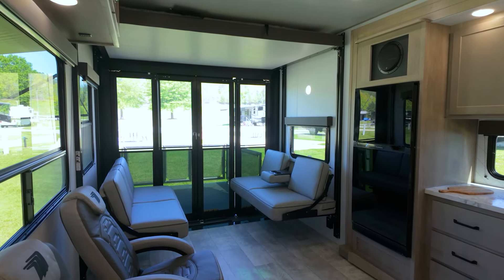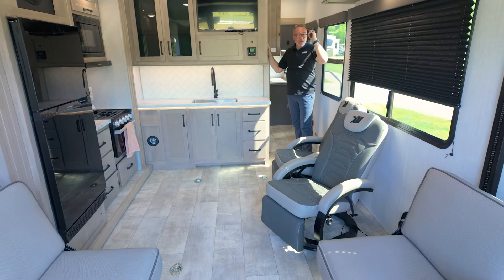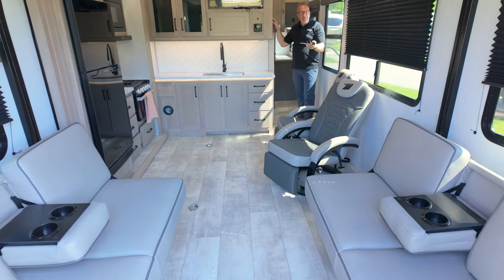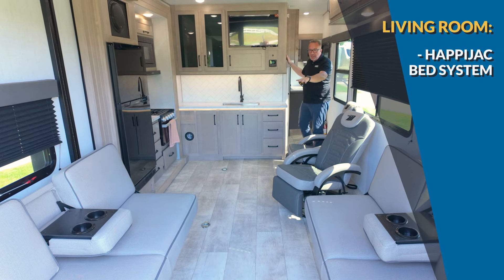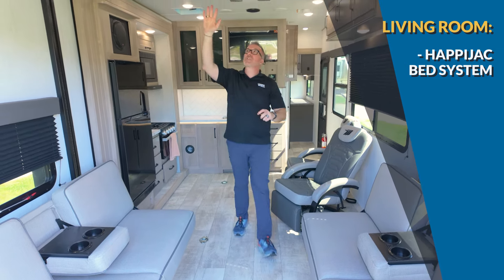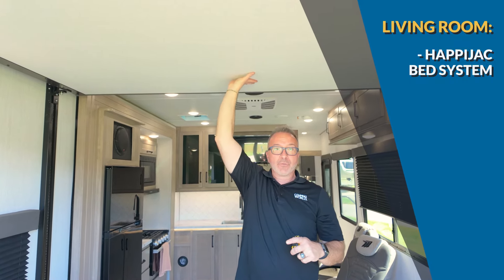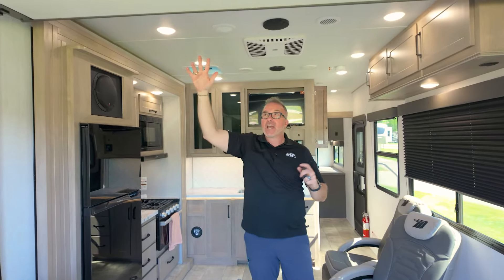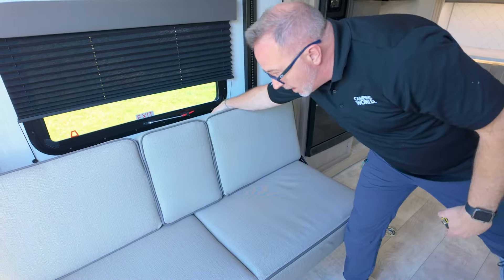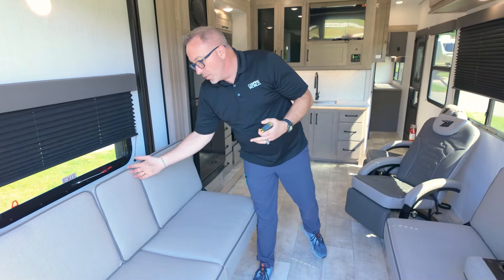Toy haulers are the most versatile RVs because of the storage capabilities and space. This Momentum G25 has the Happy Jack bed system — the controls here raise and lower not only the lower cushions, which is the sofa, but also this queen-size bed up here. I have it in the up position. Look at how much headroom we still have when you're talking about over seven feet of clearance — you can sit here and enjoy your drinks. There are also legs underneath and legs on the back, so this folds down and makes into a bed as well. Extremely versatile when you're talking about space, but you pretty much only have this capability inside a toy hauler because of this ceiling height.